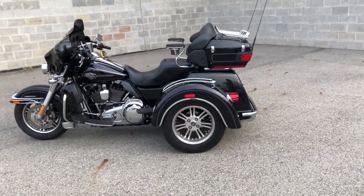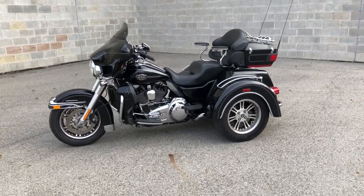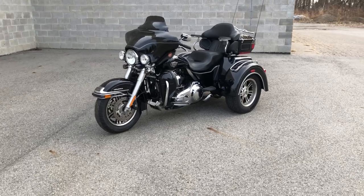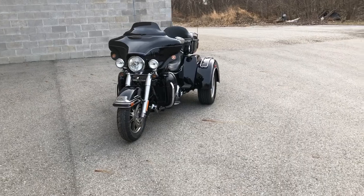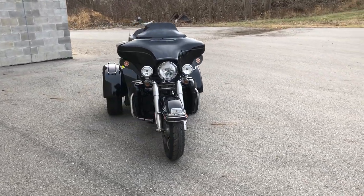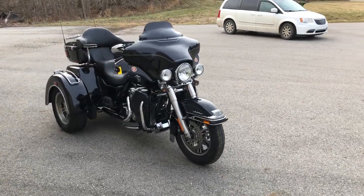We have several, and I mean several, trikes in stock. So if you're looking for one, we got them. Give us a call at 810-648-9500 or visit our website www.approvalpowersports.com. We have over 600 used motorcycles in stock, so if you're looking, we got it.